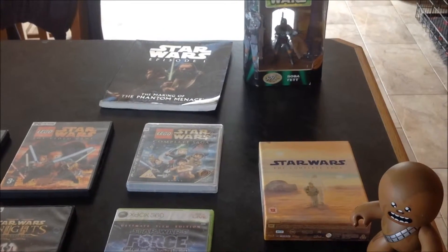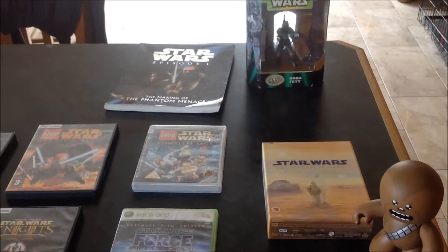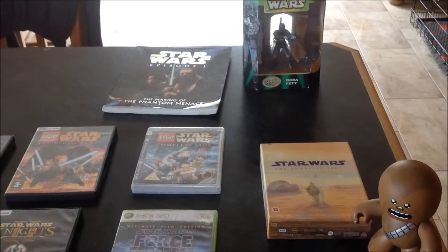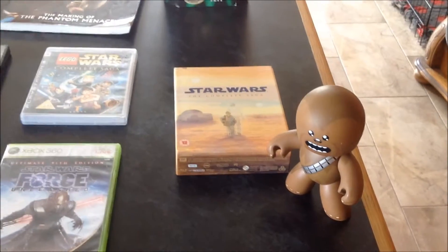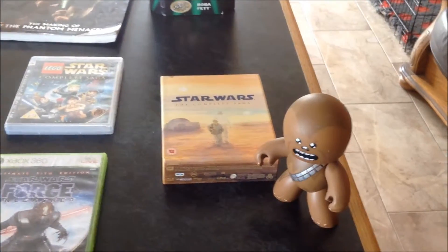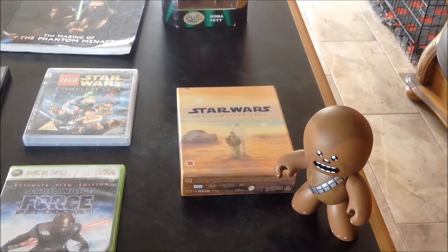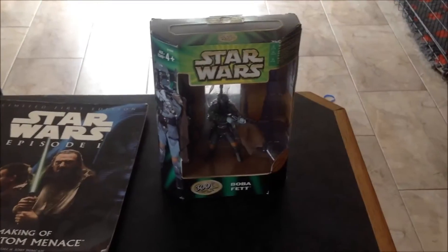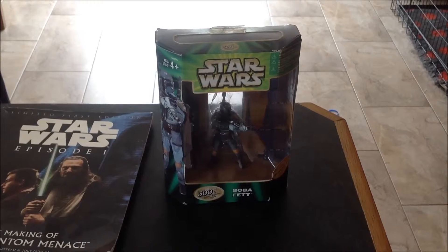As you can see here, we have a small collection of games, movies and books. On the left, you can see a Chewbacca bobblehead and my Star Wars Blu-ray Complete Star Wars collection. If you look in the back, you will see a never-before-opened original Boba Fett action figurine from the 1980s.